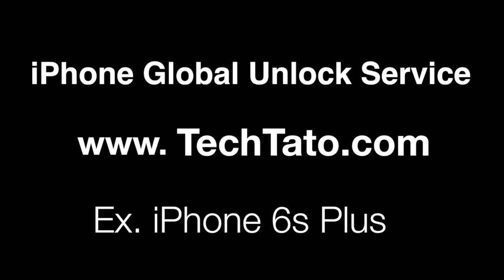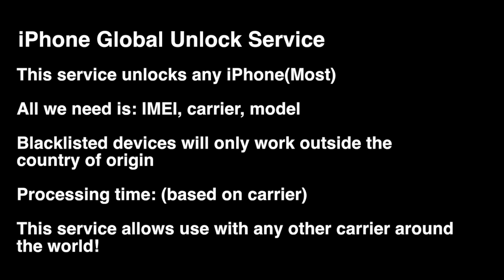I just want to mention some brief information about the service — what is needed, what is covered, and how to place an order if you're interested. Like the majority of the services we currently offer, this is a remote service. All we need are three pieces of information regarding your iPhone: the IMEI, the carrier, and the model.